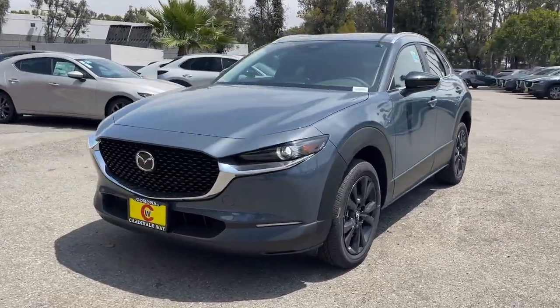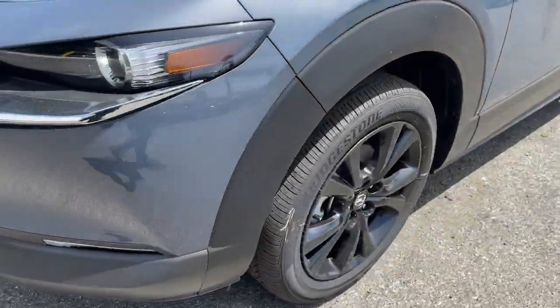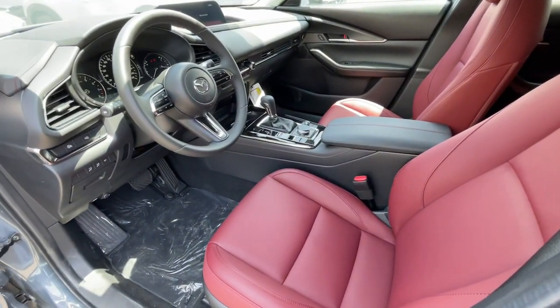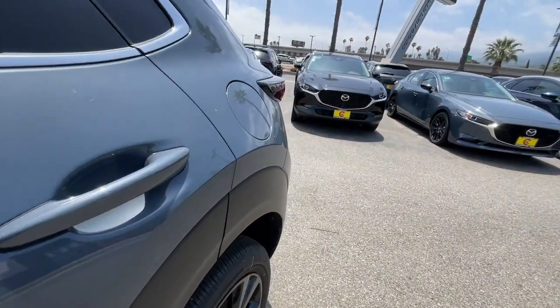The following are some of this vehicle's highlighted options: Apple CarPlay and/or Android Auto, keyless entry, moonroof, backup camera, heated mirrors, dual zone AC, steering wheel audio controls, power driver's seat, alarm, and heated front seats.